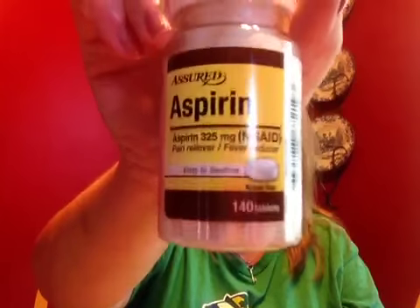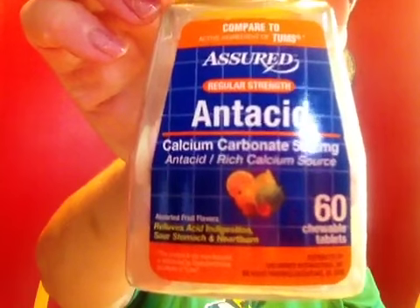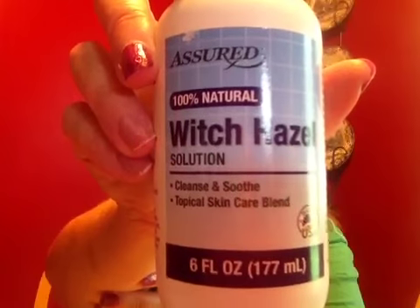I picked up a two-pack of Irish Spring in the original scent. They had the Assured brand aspirin in the 140 count, so I grabbed those, and I also grabbed the antacid — they're 60 chewable and I believe these are fruit flavored. The other Assured item I purchased was a bottle of witch hazel. My grandmother always had this in the refrigerator and I used to put it on my mosquito bites all the time, and I remembered that when I saw it.